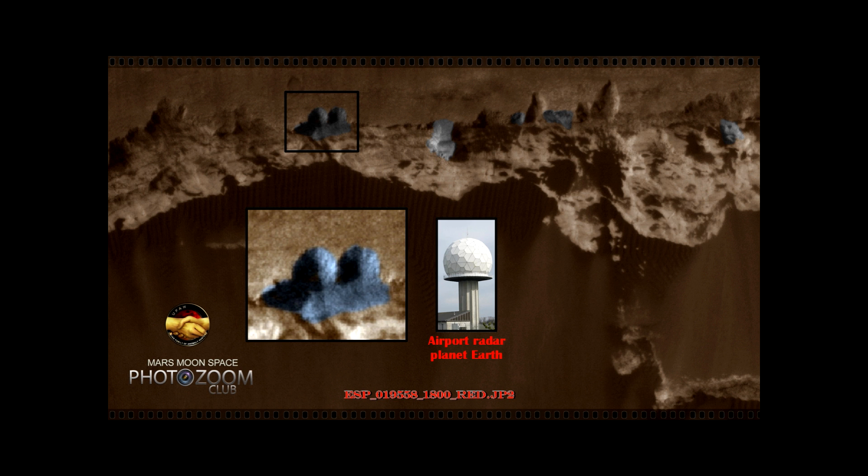Hi, this is Thomas from Mars Moon Space TV. I have brought up an oldie here that I made a video of earlier, but I choose to bring it up again because I think this is an amazing picture. We don't see sphere-shaped objects like this before.